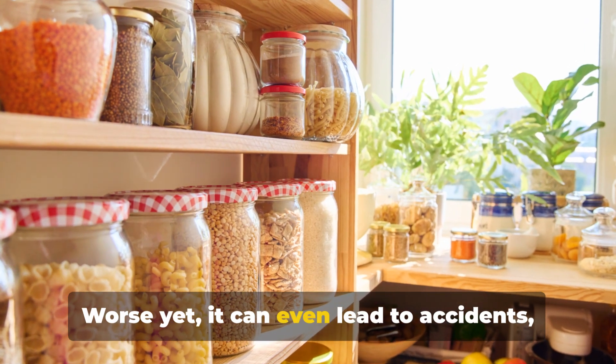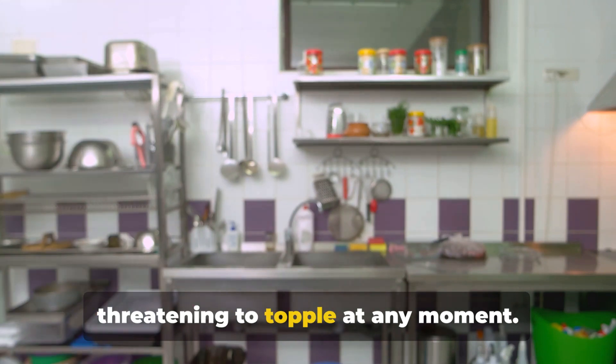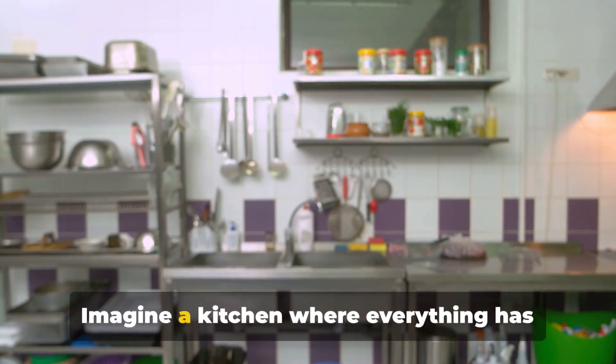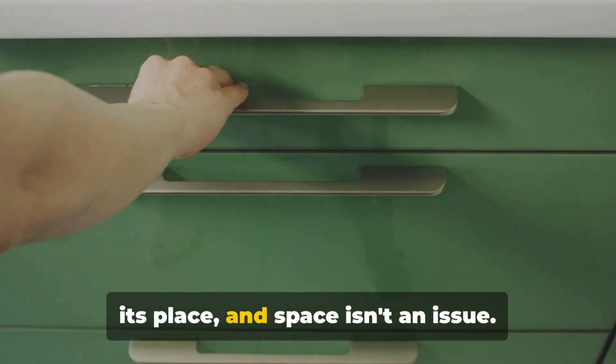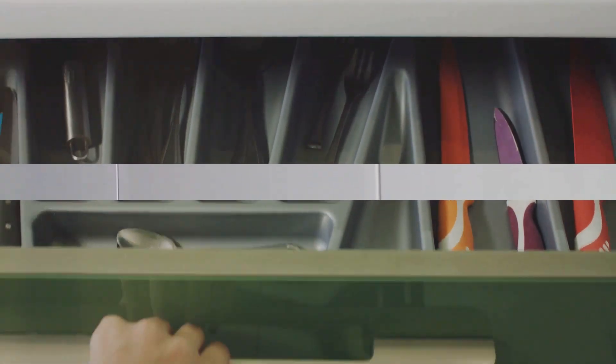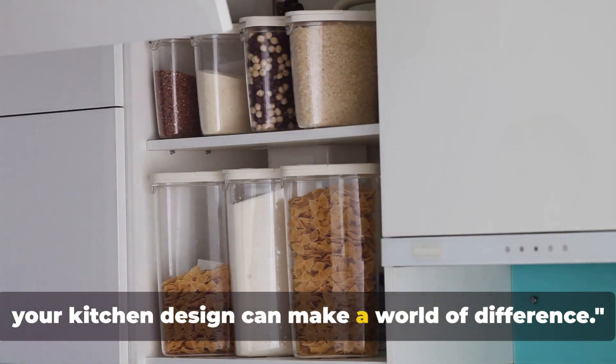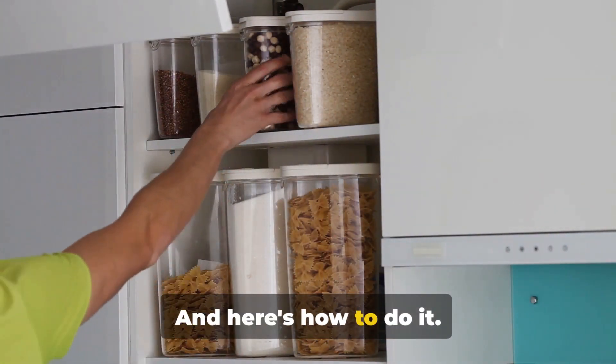Worse yet, it can even lead to accidents, with precariously balanced items threatening to topple at any moment. Imagine a kitchen where everything has its place and space isn't an issue. But what if we told you there is a way to solve all these problems? Believe it or not, maximizing storage in your kitchen design can make a world of difference. And here's how to do it.